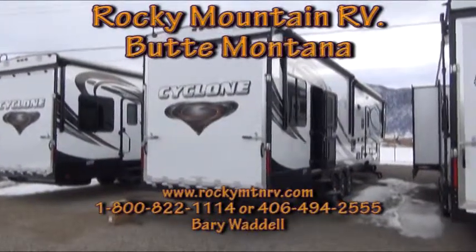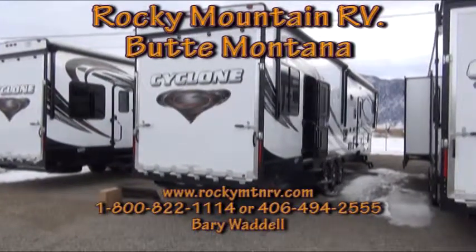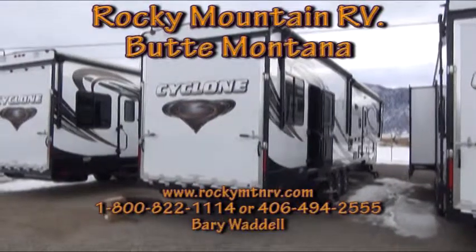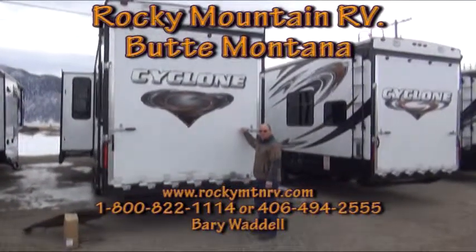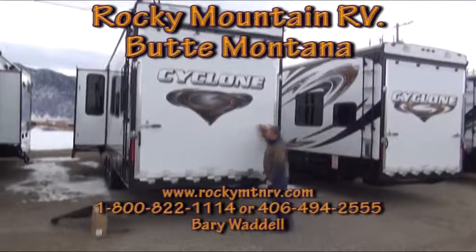Welcome back to Rocky Mountain RV. This is Barry Waddell, and today I'm showing you a demo on the 4018 Garage. We have two side-by-side razors in this unit and we'll show you them right now. This is Nathan Hubbard, our owner, and he's going to pop the door open so we can take a look at those razors.